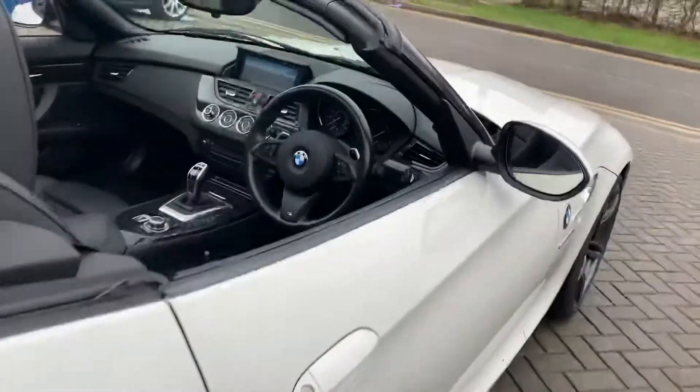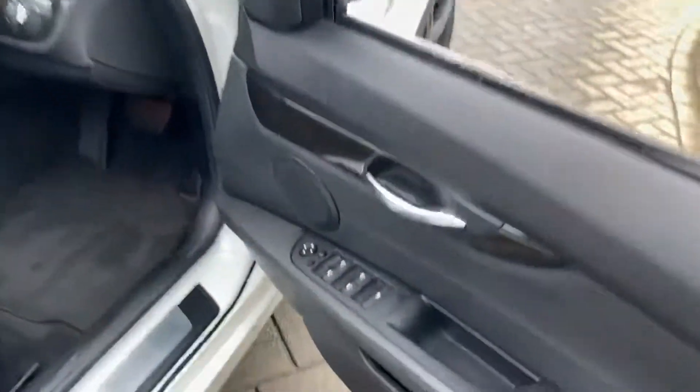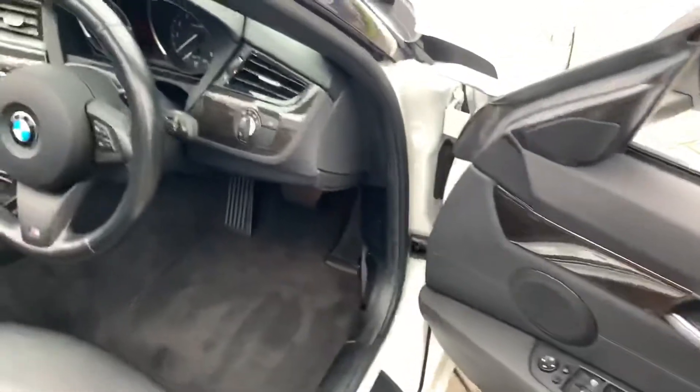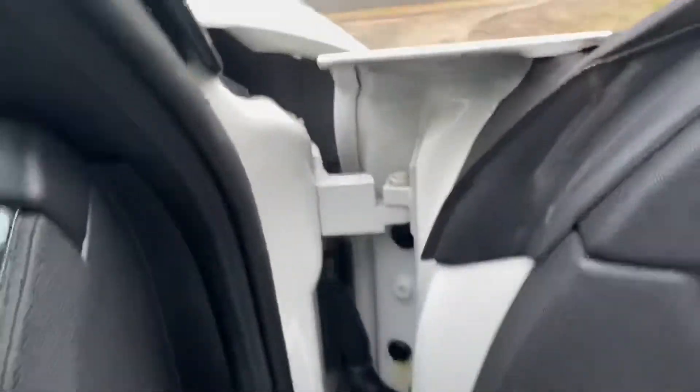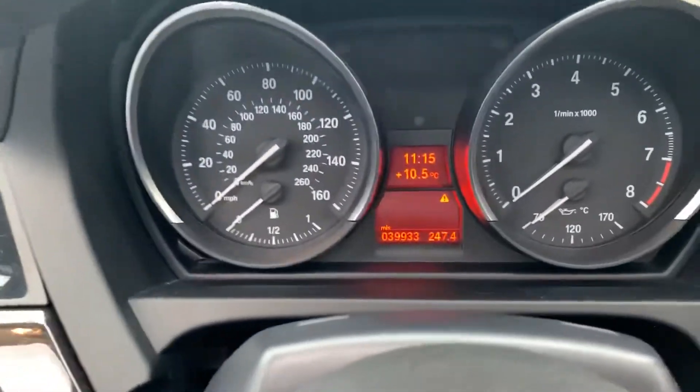It has automatic lights and automatic wipers. The car has 39,900 miles on it.